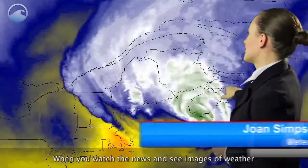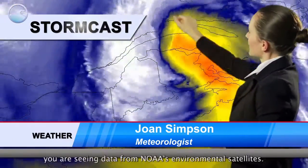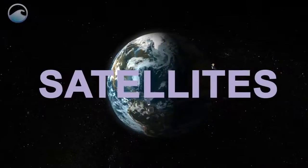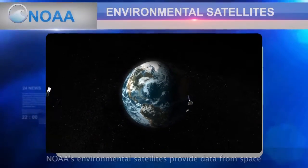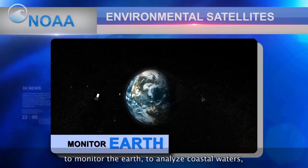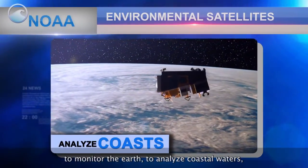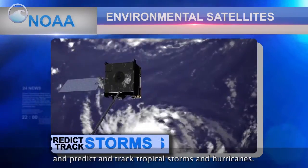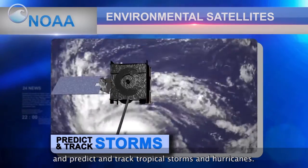When you watch the news and see images of weather from around the United States or the world, you're seeing data from NOAA's environmental satellites. NOAA's environmental satellites provide data from space to monitor the earth, analyze coastal waters, relay life-saving emergency beacons, and predict and track tropical storms and hurricanes.